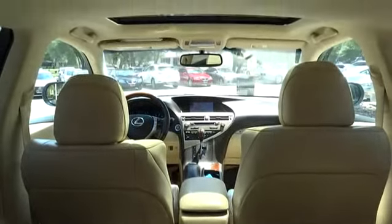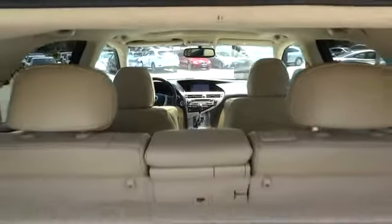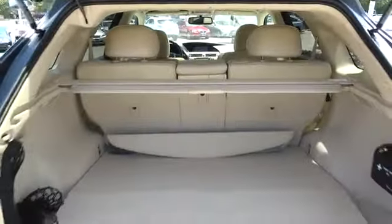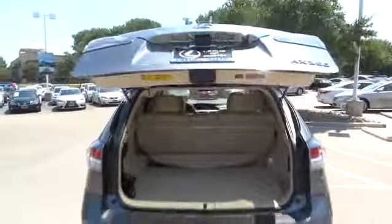Bluetooth. Leather wrapped steering wheel. Adjustable steering wheel. Driver airbag. Power steering. Cruise control. Auto dimming rear view mirror. PPO. Four wheel disc brakes. Aluminum wheels. Floor mats. Keyless start.